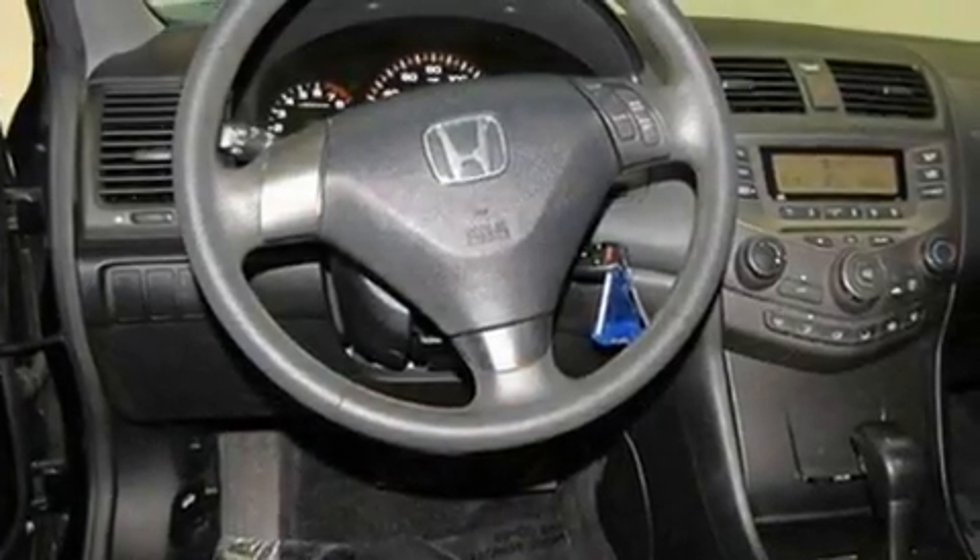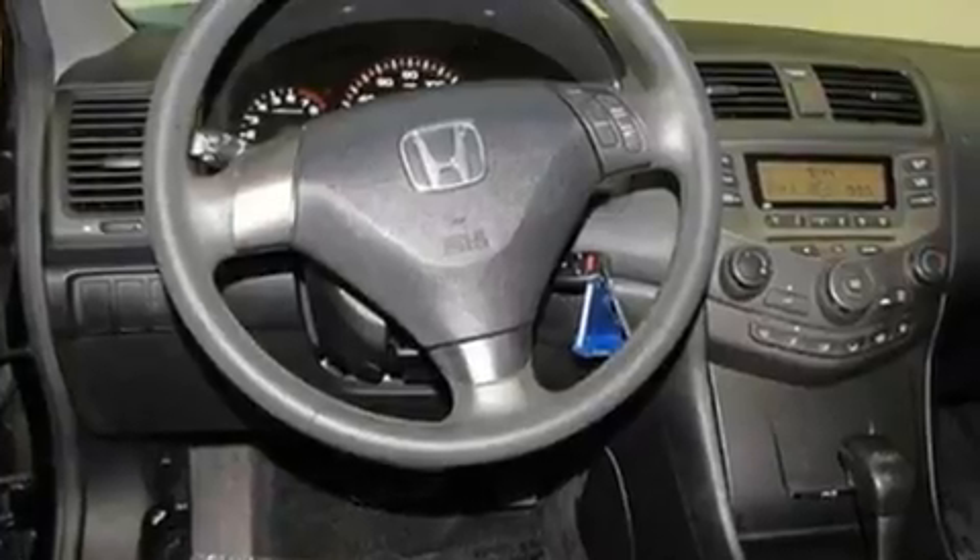Its top features include air conditioning, cruise control, a rear window defroster, a premium sound system, alloy wheels, a rear spoiler, an anti-lock braking system, a passenger side airbag, a CD player, and this vehicle has less than 51,000 miles.